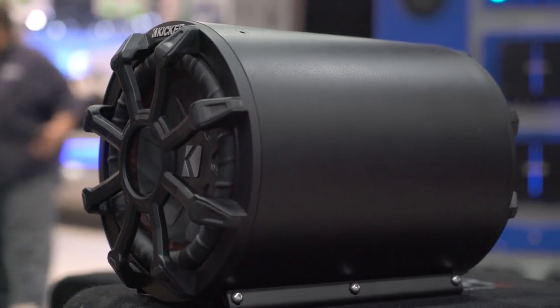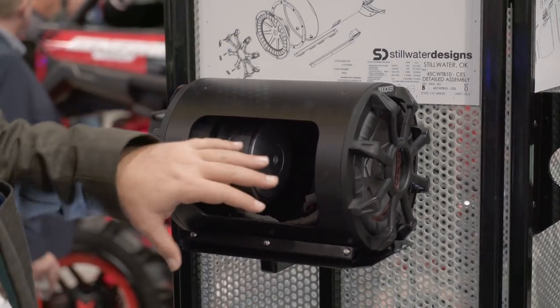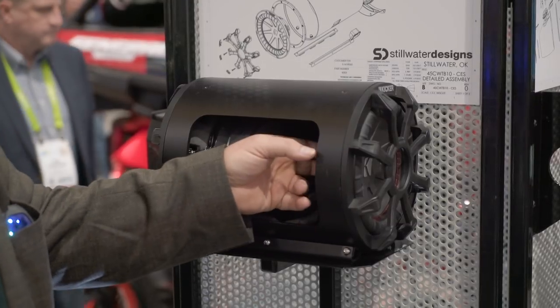Inside you're going to see a woofer driven by a separate amplifier. These are not powered subs, these are passive, but there's your woofer and then over here is a passive radiator.